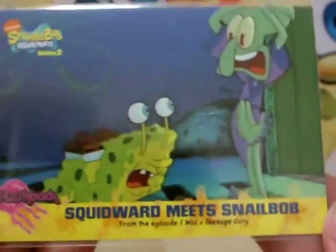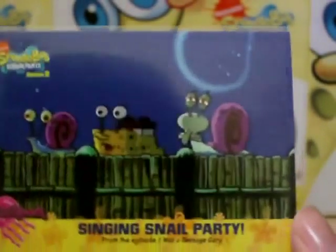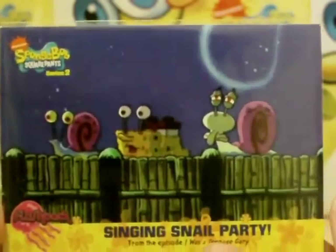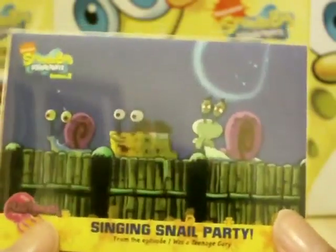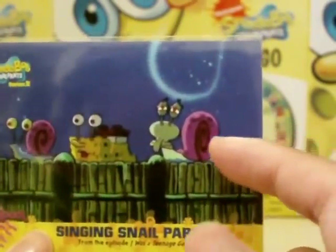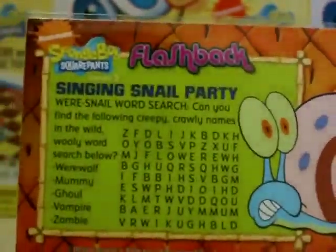Next we have Squidward Meets Snailbot - that's card 29. And lastly for this episode, I Was a Teenage Gary: Singing Snail Party - card 30. If you guys can remember, this was the ending of the episode where Squidward got injected with the snail plasma as well. The only thing I don't understand is how did Squidward even get a shell? We're now one third through the whole set already.